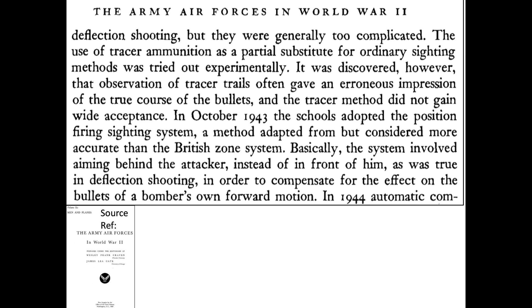This 912-page U.S. Army Air Forces in World War II Part 6 document indicates that tracers gave erroneous impressions of the bullet's true path, and that gunnery schools adopted position firing methods in October of 1943. Interestingly, a German POW fighter pilot claimed during interrogation that German bomber interceptors welcomed tracers as they indicated which part of the formations were more heavily defended, as described in a June 1944 8th Army Air Force Appendix B historical report.